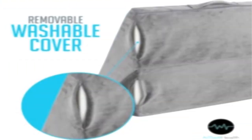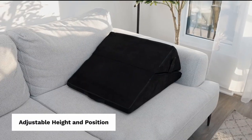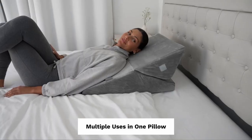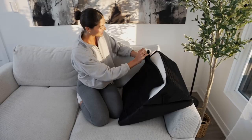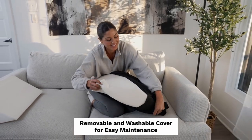Adjustable Bed Wedge Pillow for Sleeping. Plush Polyester Fabric, Multi-purpose 7-in-1 Design. Our foldable memory foam wedge pillow features a foldable design technology which can support usage for the head, back, or as the perfect leg wedge pillow. Measuring 22 inches wide and 12 inches deep, the wedge easily fits on any bed, providing additional comfort and support while sitting or sleeping.